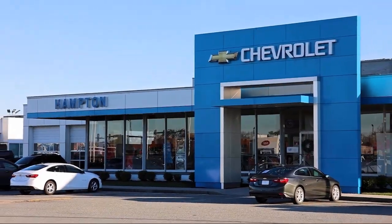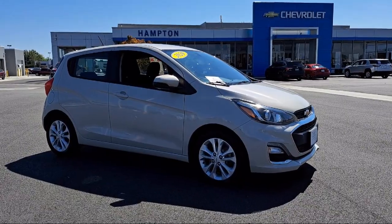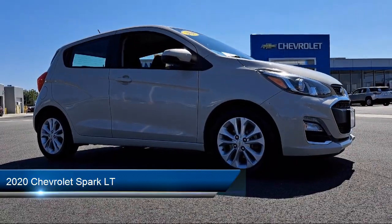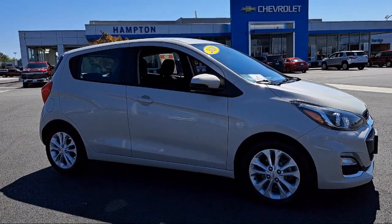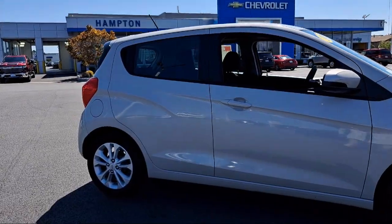Welcome to First Team Hampton Chevrolet, and here's a look at one of our great vehicles for sale. It comes equipped with Hill Start Assist, Wi-Fi and Hotspot Capable, Chevrolet Connected Access Capable, Outside Temperature Display, Anti-Lock Braking, Engine Immobilizer, and has less than 45,000 miles on the odometer.